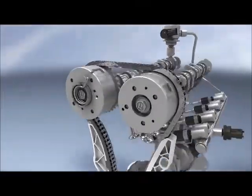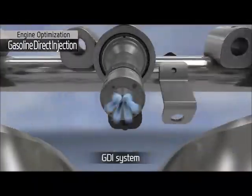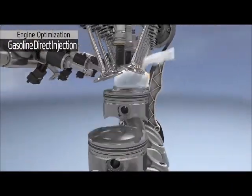By injecting fuel directly into the combustion chamber, the GDI system provides a more precise amount of cool fuel charge into the combustion chamber, enhancing performance with the added benefit of improved fuel efficiency.